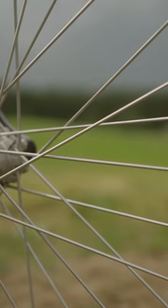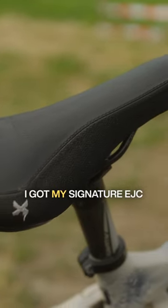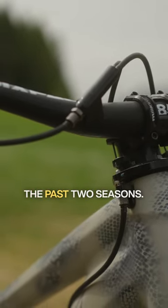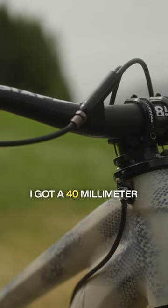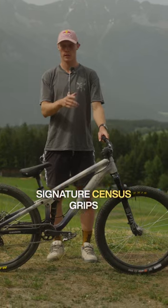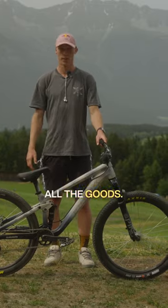Industry 9 wheels, SRAM and RockShox components. I got my signature EJC stem on this rig that I've been on for the past two seasons. I got a 40mm DJ 6-pack bar, signature Sensus grips, HD pedals, Maxxis tires — all the goods.